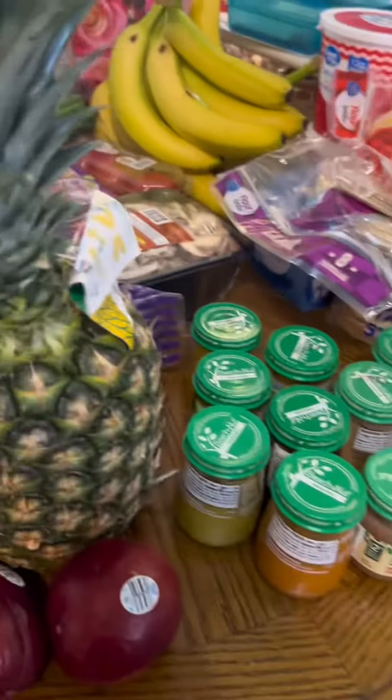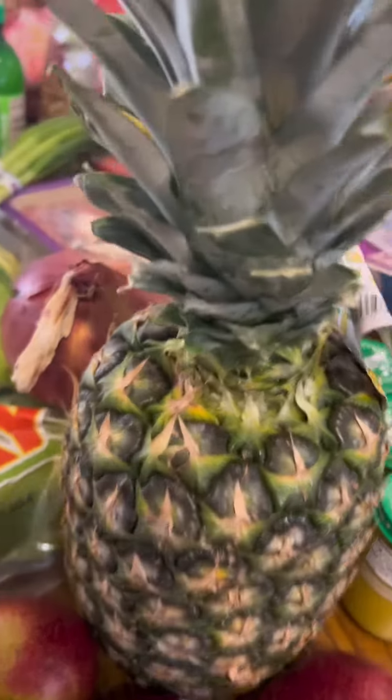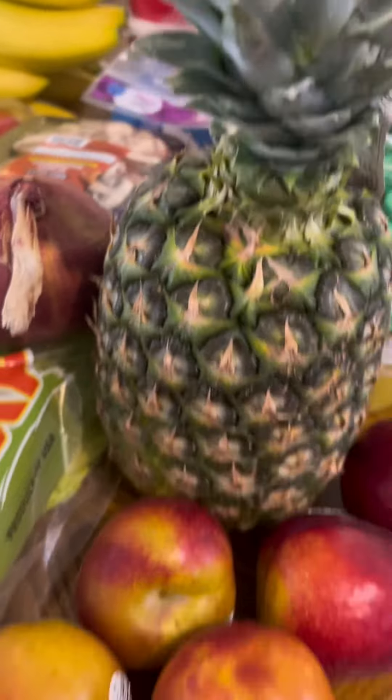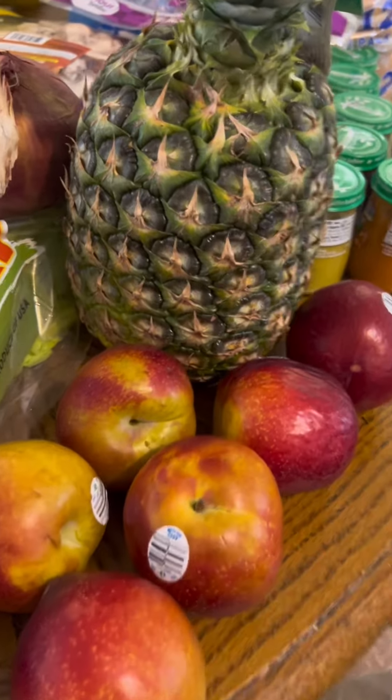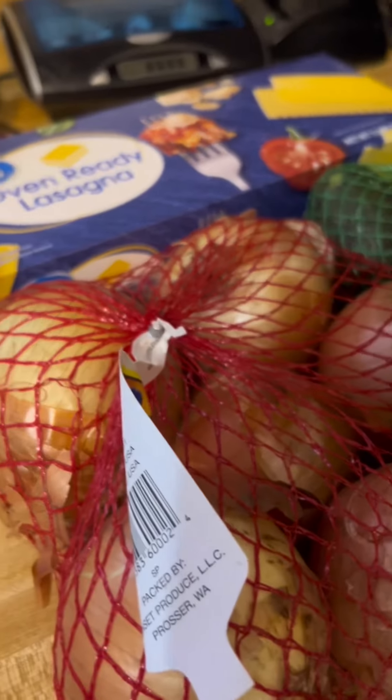A whole bunch of baby food, a red onion, a pineapple — these were supposed to be peaches or something but they say red plum on them, but oh well okay.